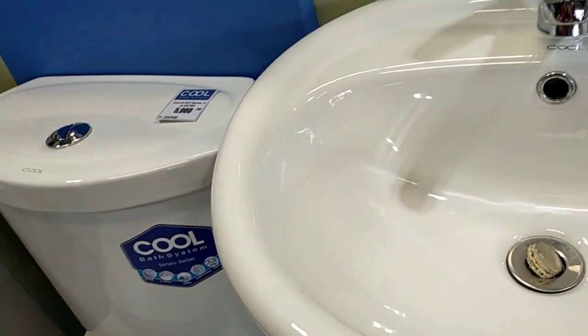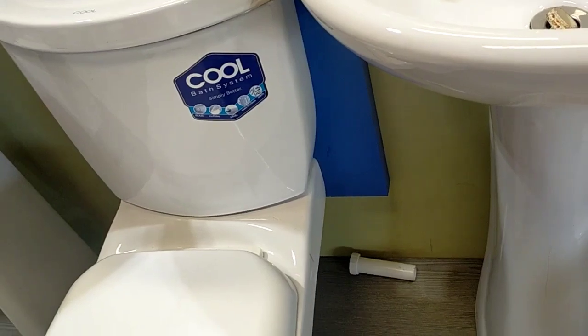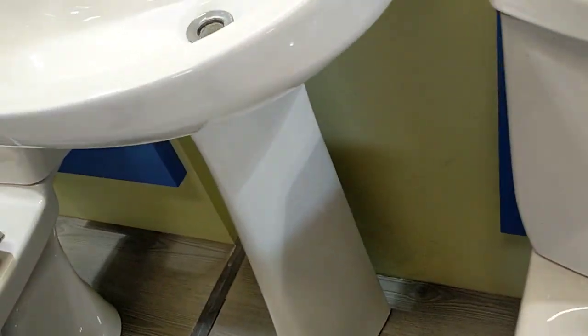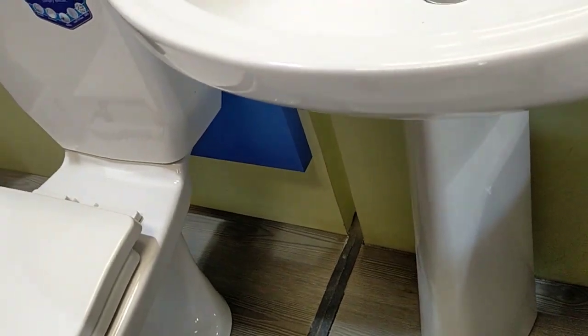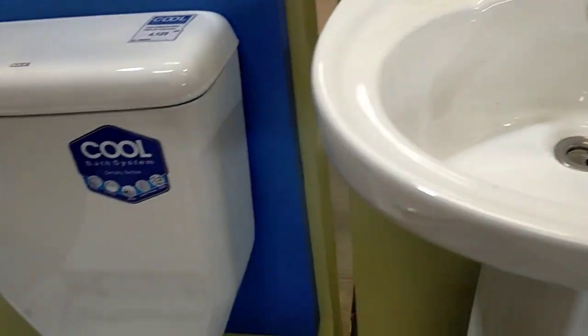This sink is small, not that big, but it's decent and it already comes with a stand. The brand is 'Cool,' guys — this is the first time I've seen a brand called Cool, actually.